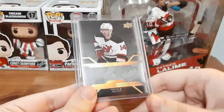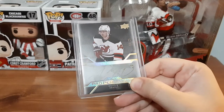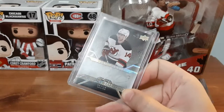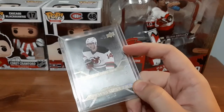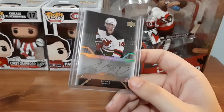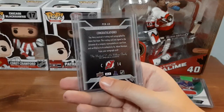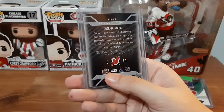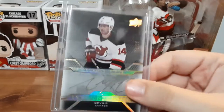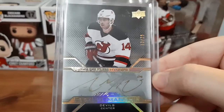We have a nice autograph card here — this is for Adam Henrique, a Pro Penmanship auto numbered out of 25. You can barely see the numbering there, I almost missed it. That is awesome — it's gold. I've never really seen a gold autograph card before. Flipping it over, it is actually signed by him, not printed on. I've never seen a gold autograph hockey card before. That is so cool.